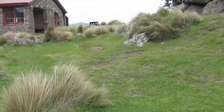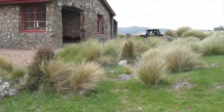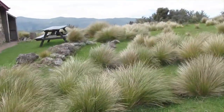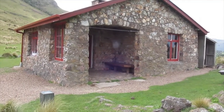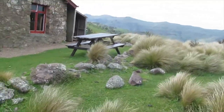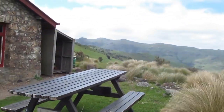So I made it to the hut — visit number 14. This is my favourite backcountry hut in New Zealand. I like to come here at least once a year. It's a lovely old stone building. It's on the hut booking system now, so you know that you've got a space for the night if you come up here.